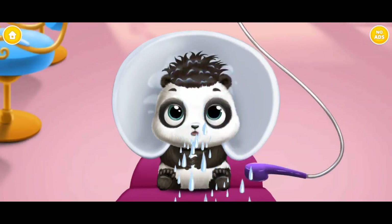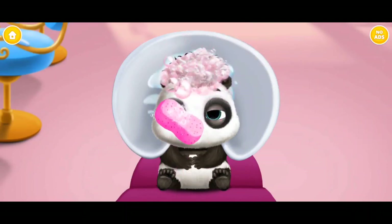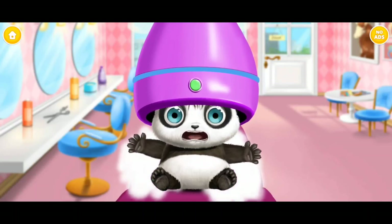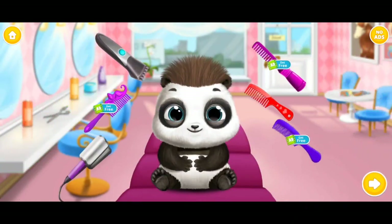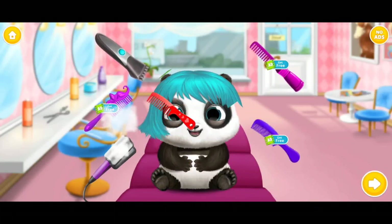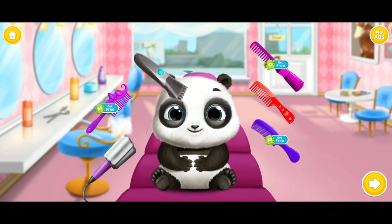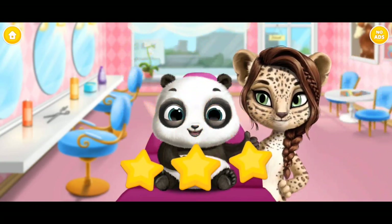Let's wash Lou's hair. Oops, Lou fell asleep! Turn it on. Which tool will you use? Yay! You look very beautiful!